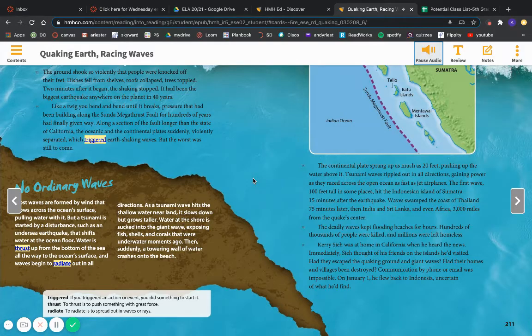Cary C. was at home in California when he heard the news. Immediately, C. thought of his friends on the islands he'd visited. Had they escaped the quaking ground and giant waves? Had their homes and villages been destroyed? Communication by phone or email was impossible. On January 1st, he flew back to Indonesia, uncertain of what he'd find.